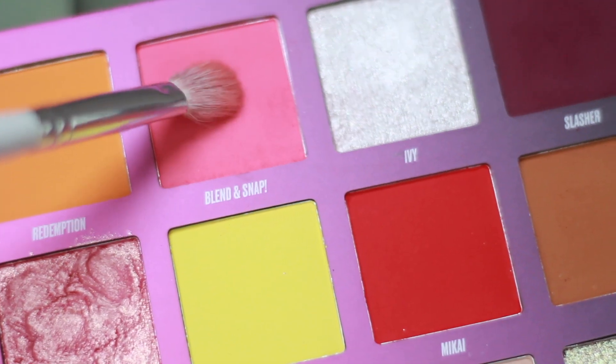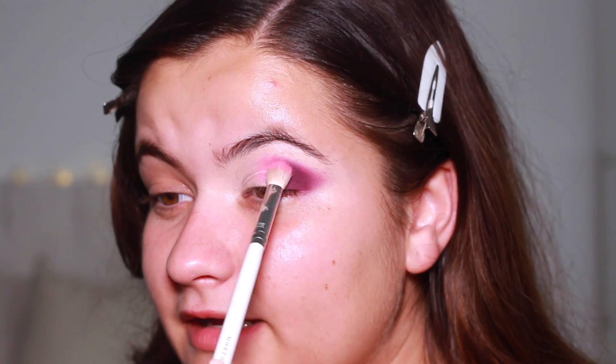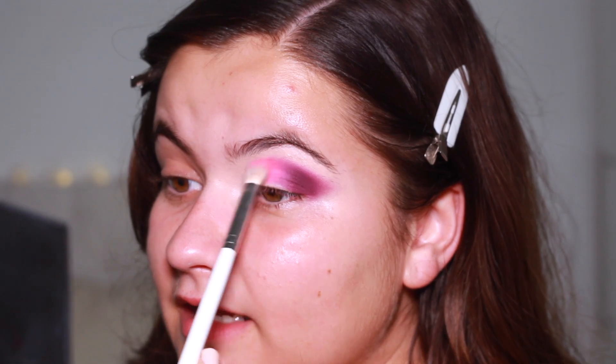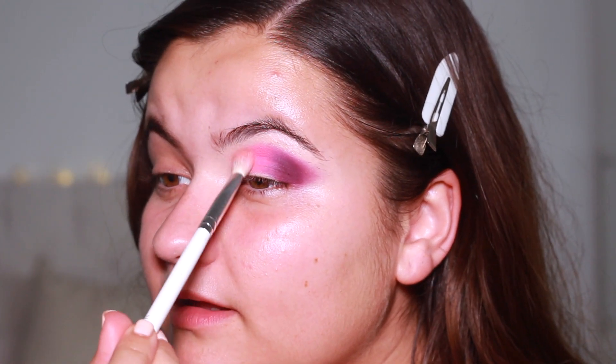Next I'm taking Blend and Snap — literally no fallout, pure pigment. Oh wow, she's done it with that pink! It's blending together with the purple like an absolute dream. Then I'm going with Zoma, which is a beautiful peachy shade. I thought I might regret it — but no, I really don't regret it. Oh wow.